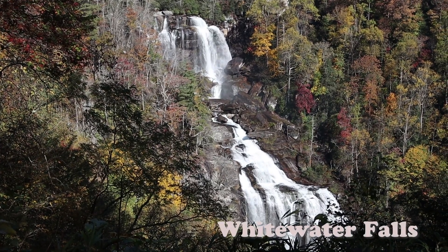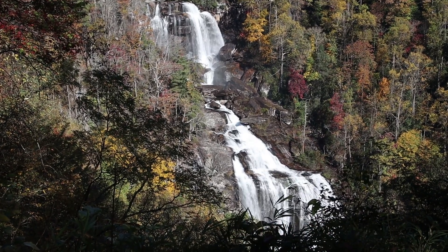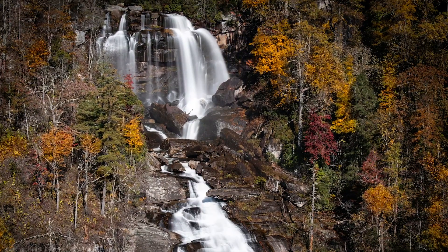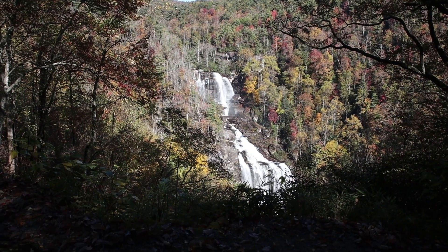That's Whitewater Falls. Very nice, very easy hike to get here — less than a quarter of a mile. This is the viewing platform; this is pretty much all you can see unless you go down a lot of steps. Which is where we're going now.